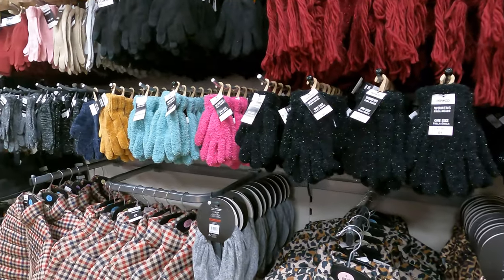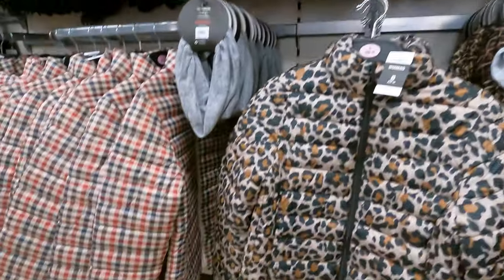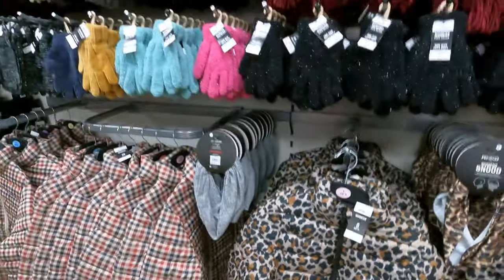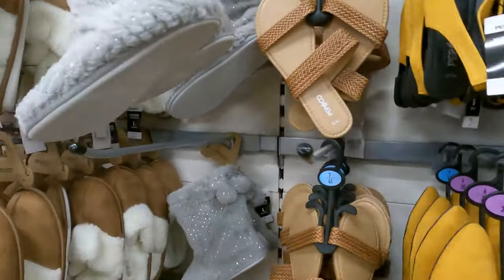Welcome to my Poundland haul. I visited two stores — one that has a larger Pep & Co and one that has a larger Christmas department.